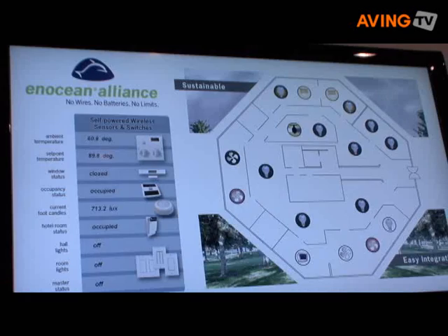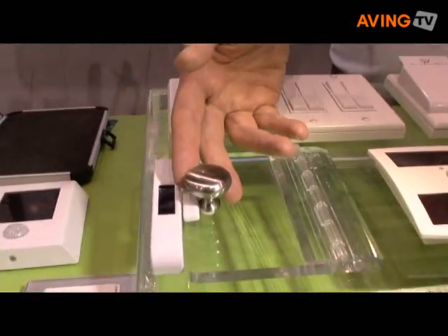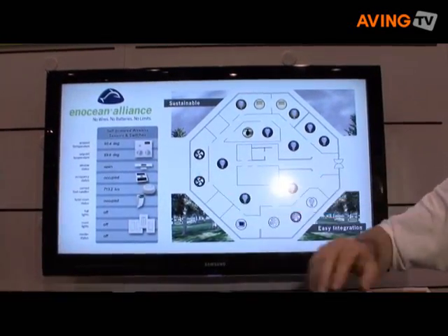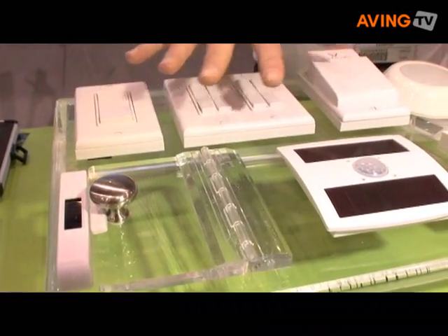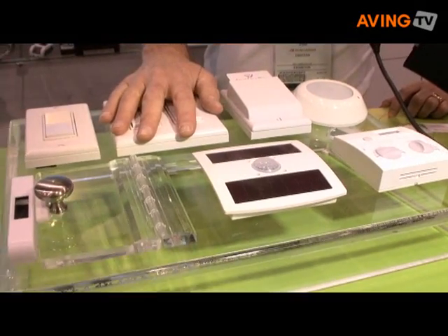In a hotel application, someone might turn the heat up but then decide to open the window. This represents the heat being on in the room. If I open the window, a solar-powered magnet contact sends a radio signal saying the window is open — you no longer need the air conditioner on, so it turns off. All of these are self-powered wireless sensors used to inform a building automation system to conserve energy, save wiring, and make a greener environment.